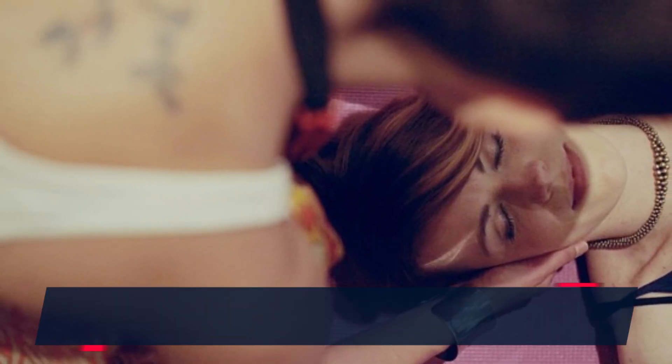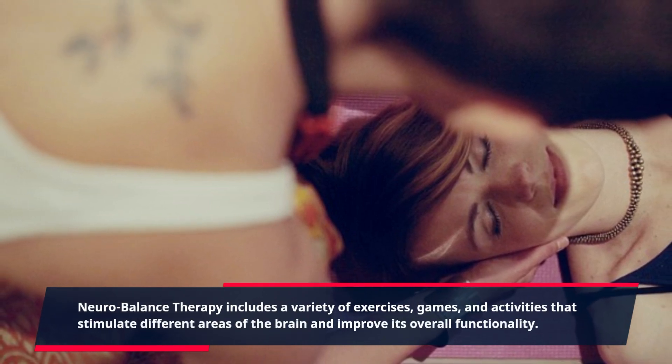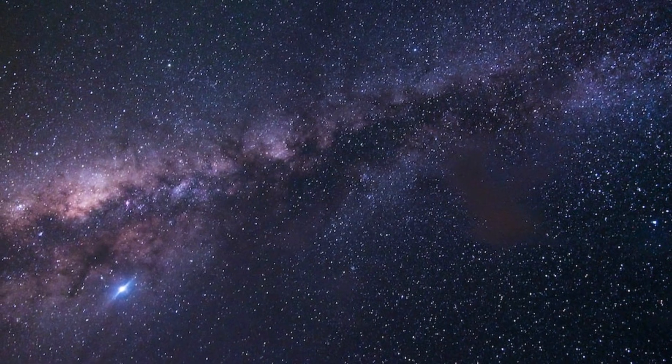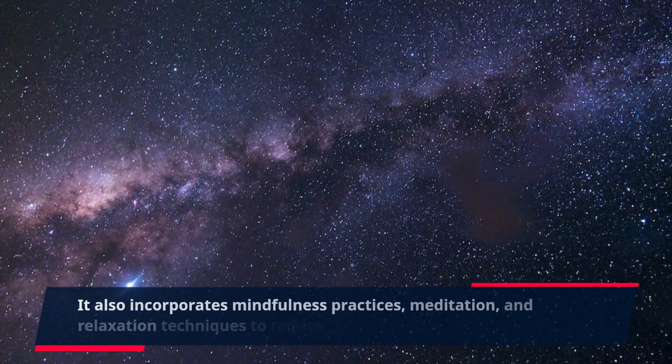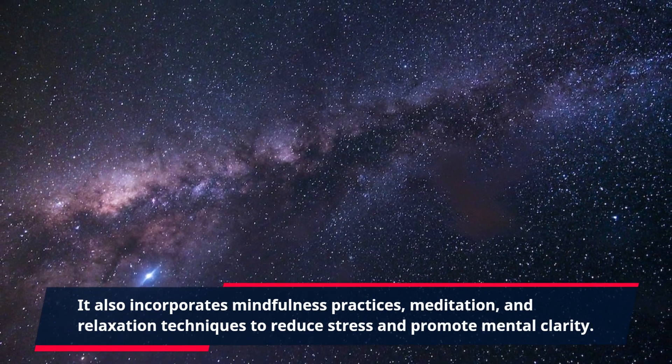NeuroBalance Therapy includes a variety of exercises, games, and activities that stimulate different areas of the brain and improve its overall functionality. It also incorporates mindfulness practices, meditation, and relaxation techniques to reduce stress and promote mental clarity.